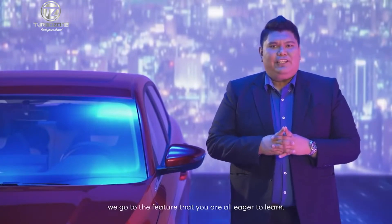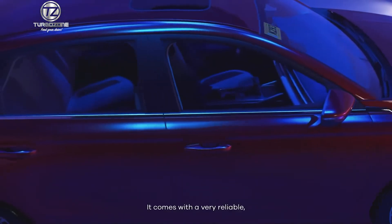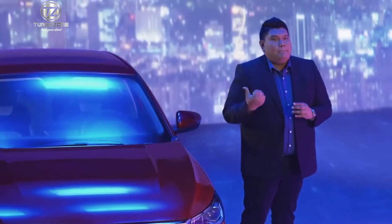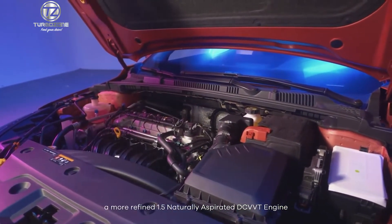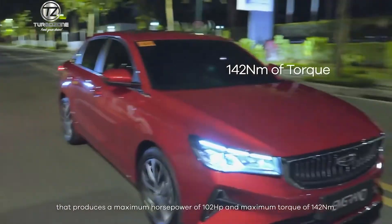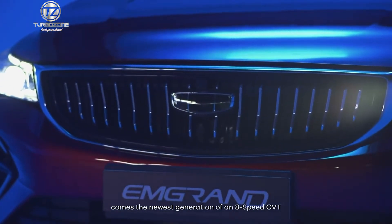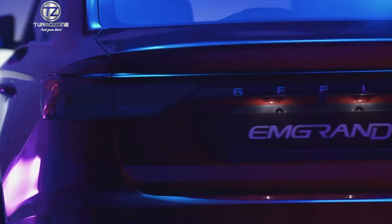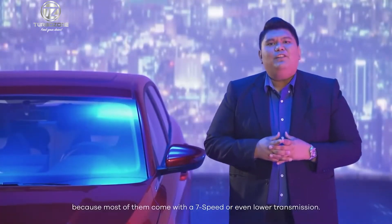Now we go to the feature that you are all eager to learn. This vehicle isn't all about looks — it comes with a very reliable, brand-new engine and transmission system. Pop this open and you'll get a more refined 1.5 naturally aspirated D-CVVT engine that produces a maximum horsepower of 102 and a maximum torque of 142 Newton meters. Along with its refined 1.5 engine comes the newest generation of an 8-speed CVT that is more energy efficient and produces lesser emissions, which you normally cannot find in a typical sedan, as most come with a 7-speed or even lower transmission.